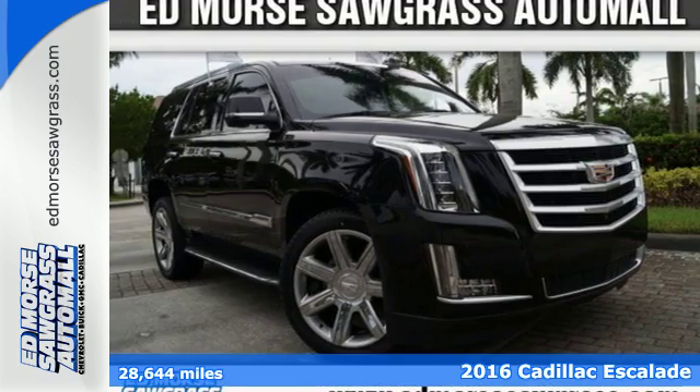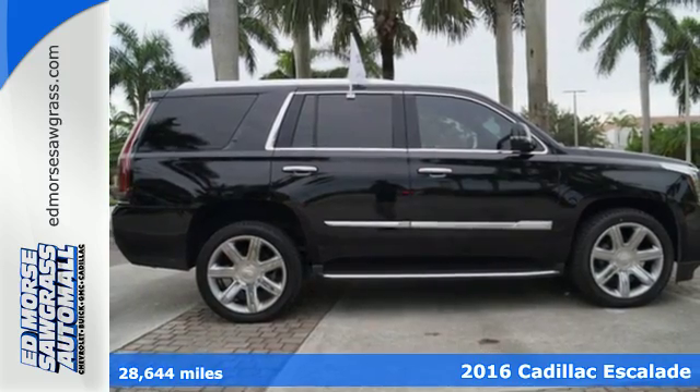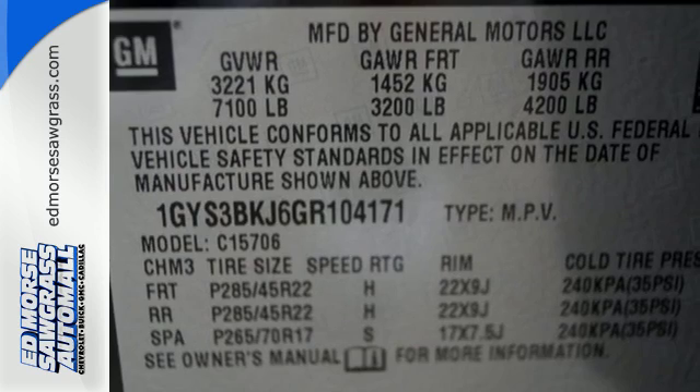Here's a 2016 Cadillac Escalade. It stays true to its Cadillac soul, offering sophistication throughout, while still being everything you need an SUV to be.